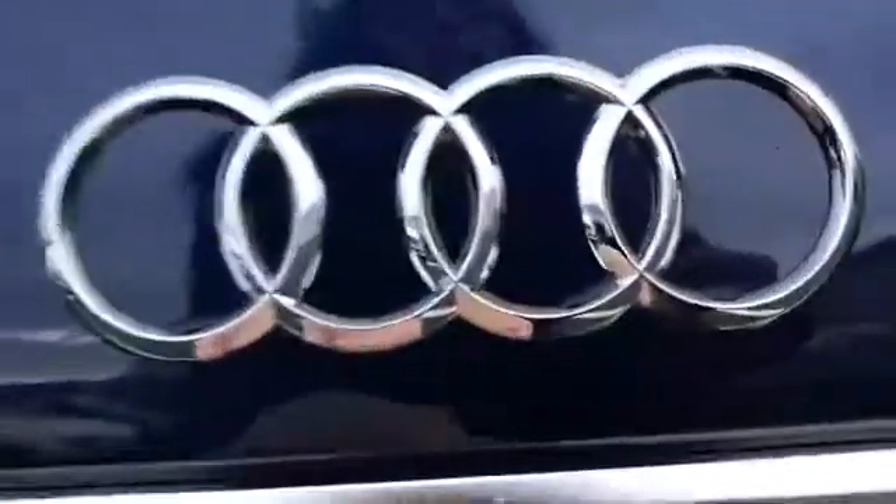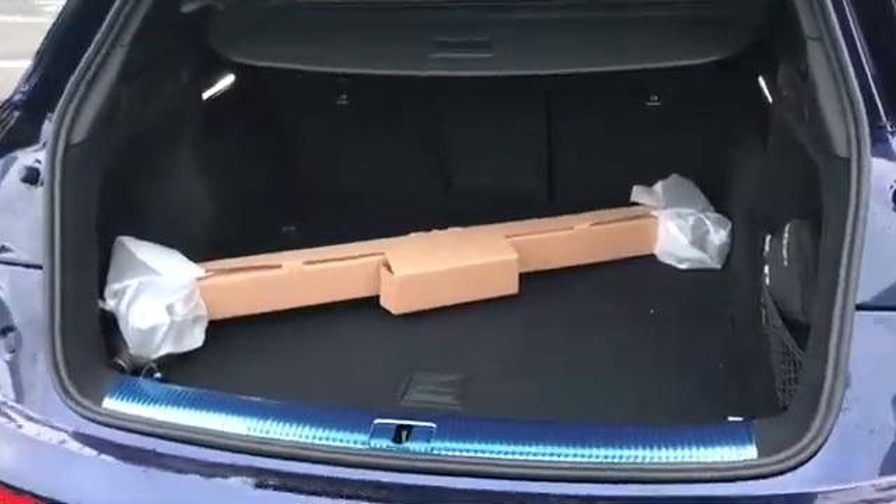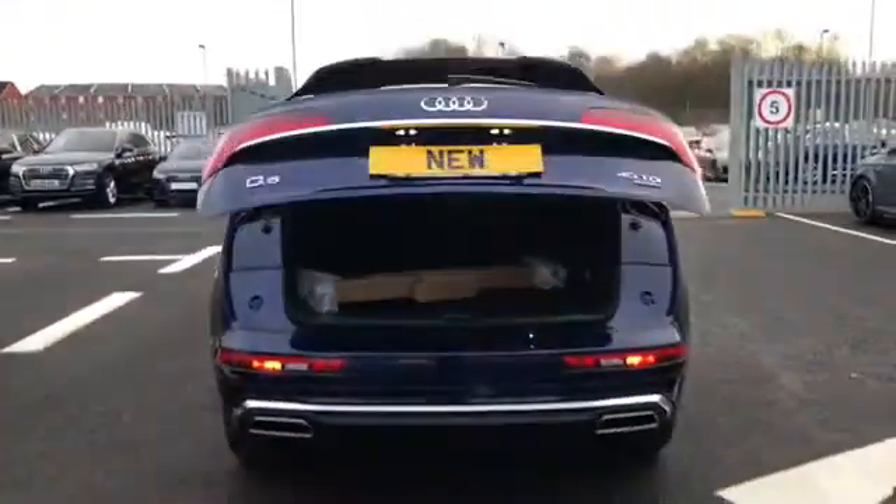Moving towards the back, we do have the power operated tailgate and as you can see this opens up to a nice amount of boot space, perfect for storing all of your personal belongings. We also have the button there which will automatically close the boot for you.